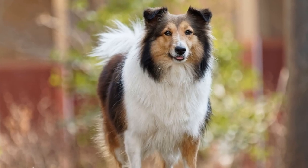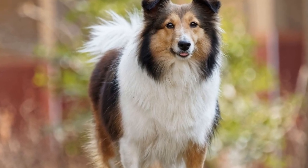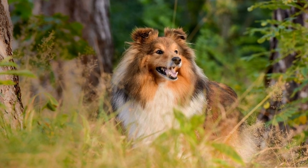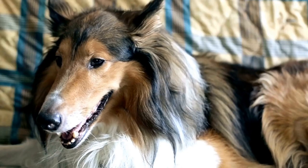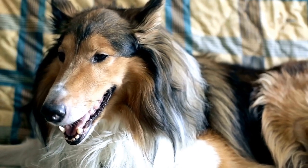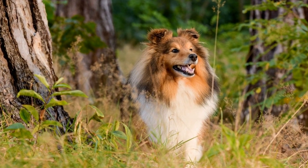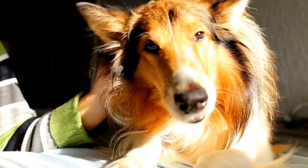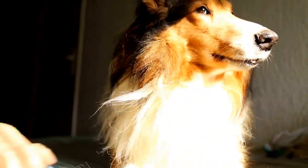Five: Temperament and Personality. Shetland Sheepdogs are known for their intelligent, loyal, and affectionate nature. They are extremely trainable and thrive in obedience and agility competitions. They are great family dogs and get along well with children and other pets. However, they can be reserved with strangers, which makes them excellent watchdogs. They are alert, sensitive, and have a strong herding instinct, which can sometimes lead to them herding family members or other animals.